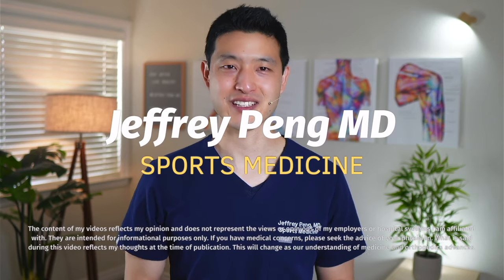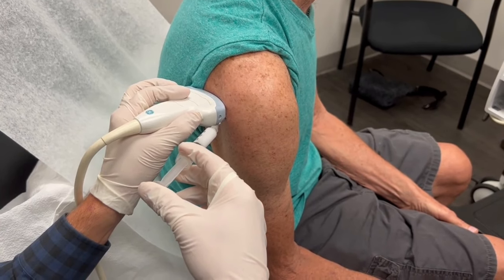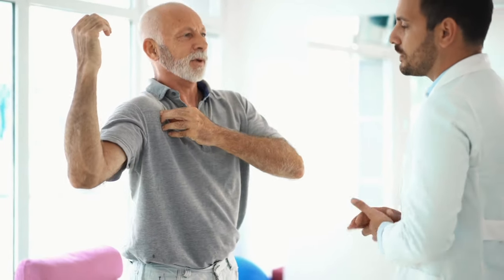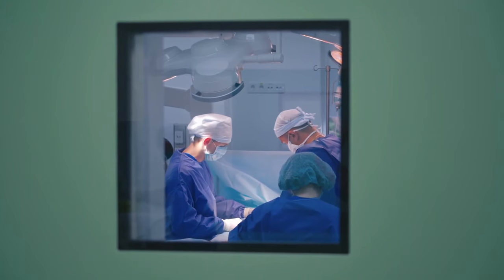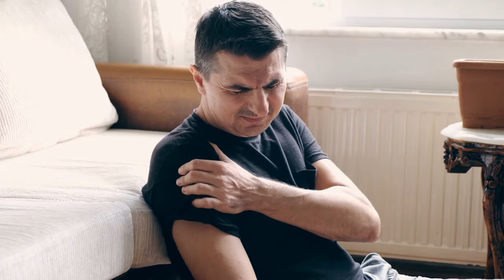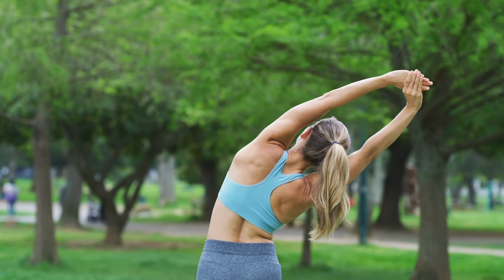Hey everyone, Dr. Jeff Peng here. Cortisone injections are a common treatment option for patients with shoulder pain. They can provide quick relief by reducing inflammation and improving mobility and function. Cortisone shots are often recommended for patients who have tried other conservative treatments such as physical therapy or oral medications but continue to have persistent pain. They can also be an effective option for patients who are not candidates for surgery or who prefer to avoid it. While not a permanent solution, cortisone injections can provide temporary and significant relief and may allow patients to resume their normal activities without more invasive treatments.